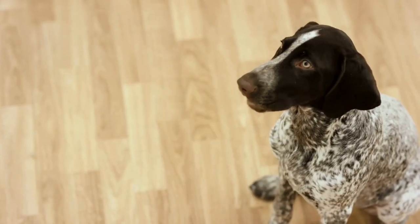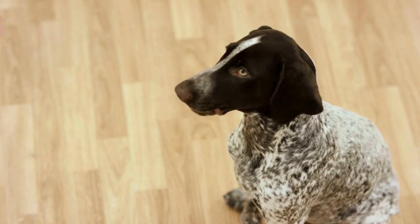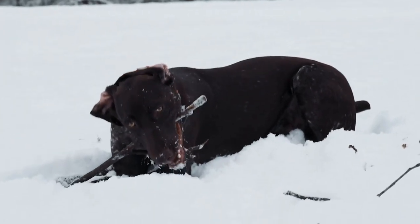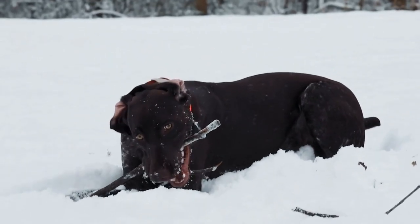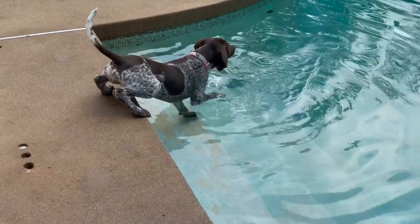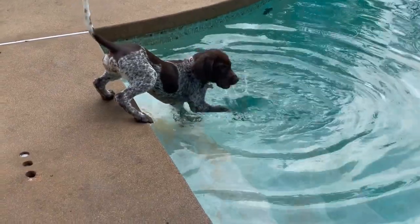First and foremost, it's important to introduce the crate to your German Shorthaired Pointer puppy gradually. Start by placing the crate in a quiet and easily accessible area of your home. Make sure it's not too close to any loud noises or distractions. Leave the door open and allow your puppy to explore the crate at their own pace. You can entice them with treats or toys to create a positive association with the crate.